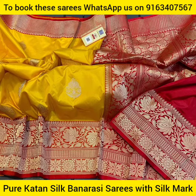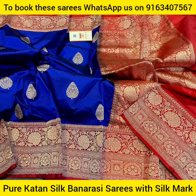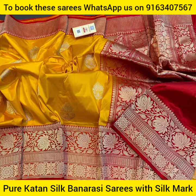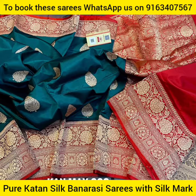In today's video on my YouTube channel Ria's Boutique Kolkata, I will be showing you a very exclusive and gorgeous collection of Durga Puja Special and Wedding Season Special Pure Catan Silk Banarasi Sari Collection with Silk Marked Tag.